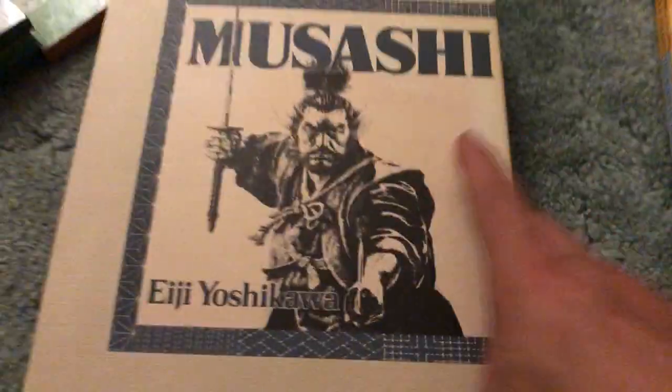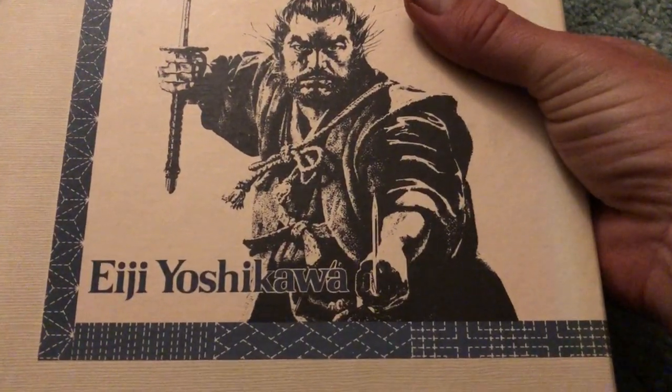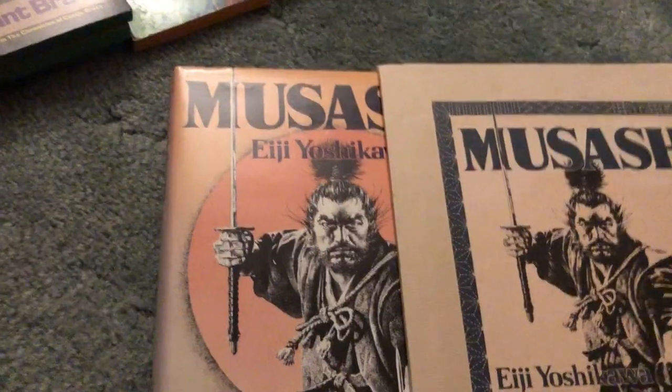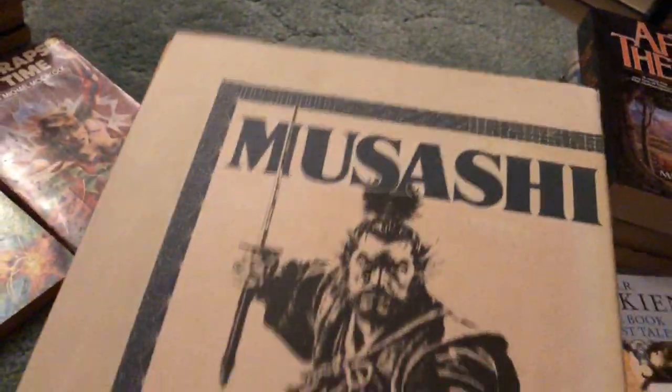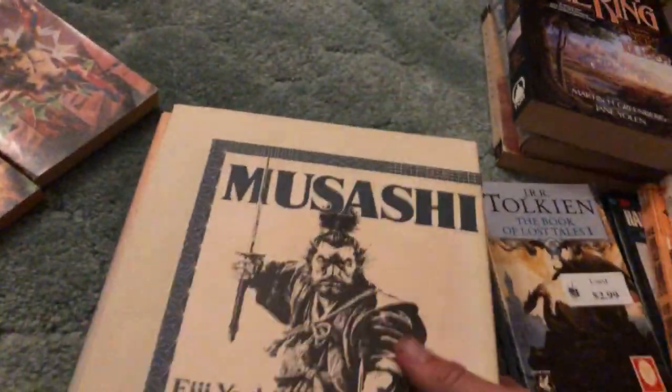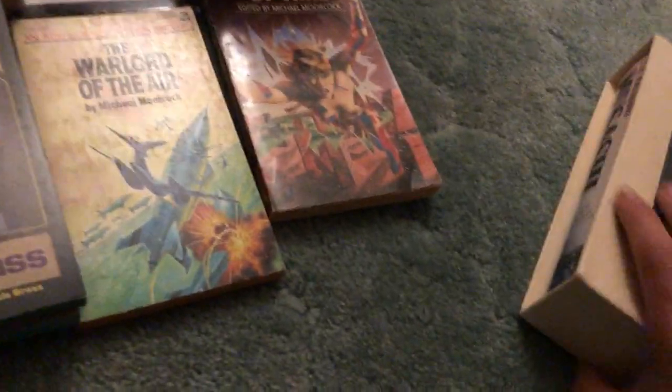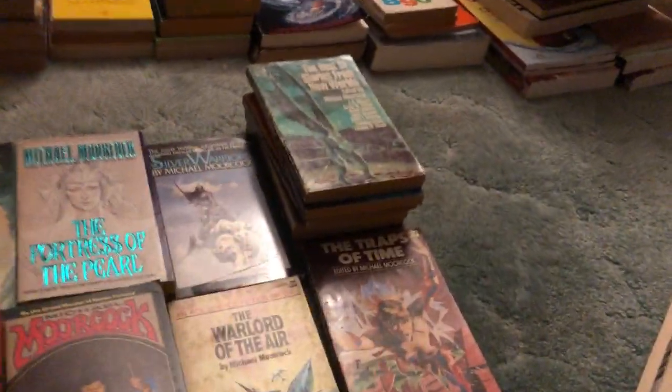I splurged on this right here — Musashi by Eiji Yoshikawa. Huge hardcover with a slipcase, pretty awesome. I spent $10.99 on it, but it's worth a heck of a lot more than that. The paperback editions of Musashi are really expensive and hard to find. The paperbacks are definitely really hard to find and always worth picking up. I just had to get it — it's too cool looking. Unfortunately, once somebody does buy it, I'll also have to lug it to the post office with my other packages, so it'll make for a much heavier trip.